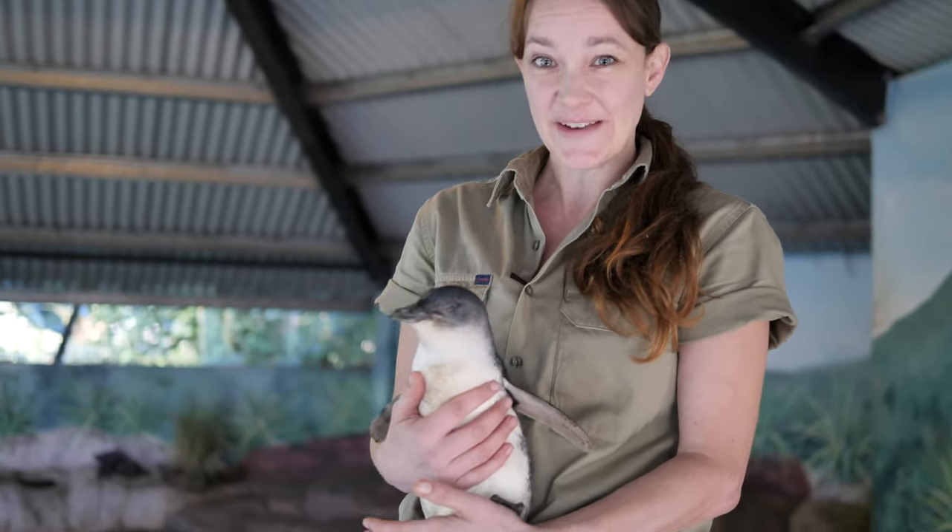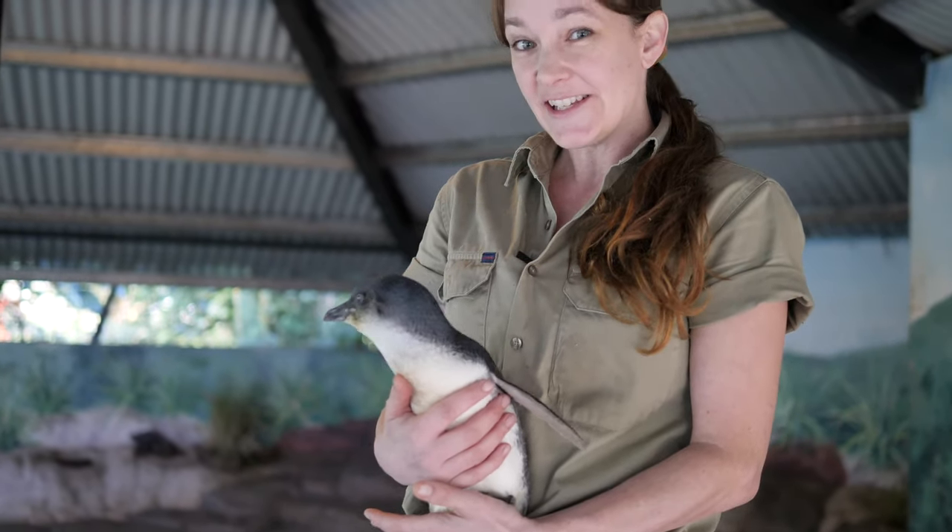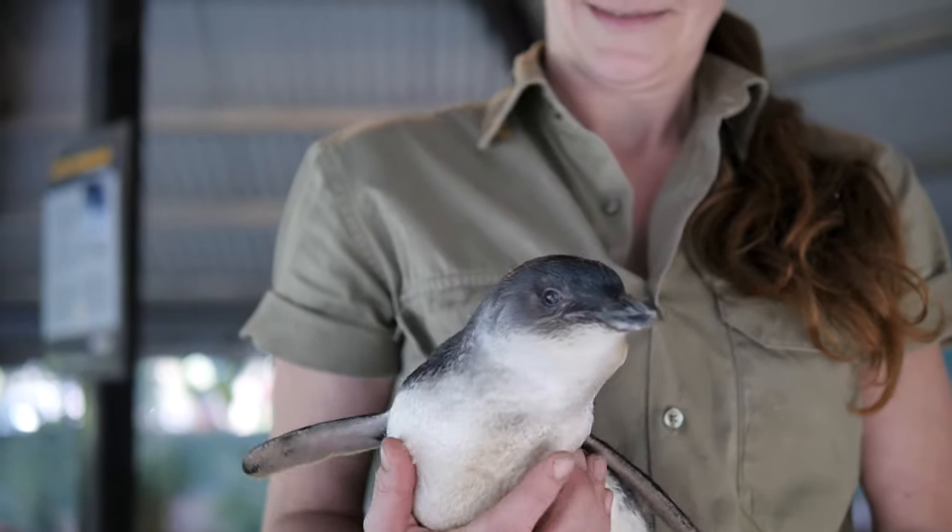This is Skipper, he's my favourite. As you can see, full adult size for a little penguin. They only weigh about a kilogram and he stands about 30cm tall, so really earning the title of world's smallest penguin.